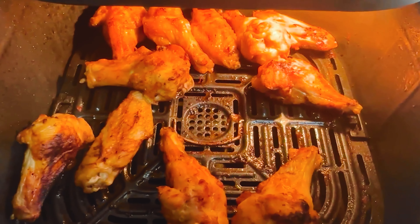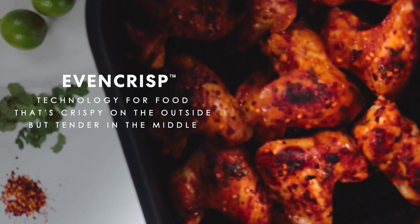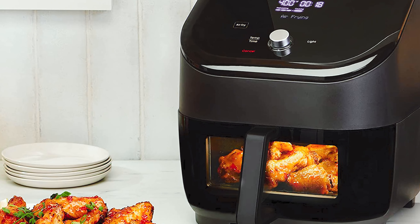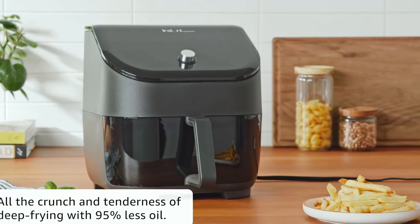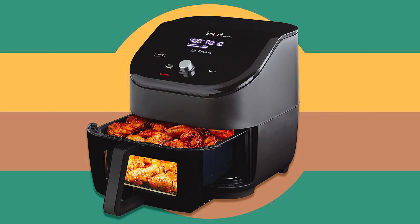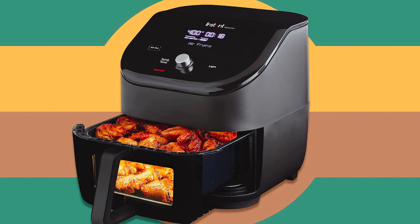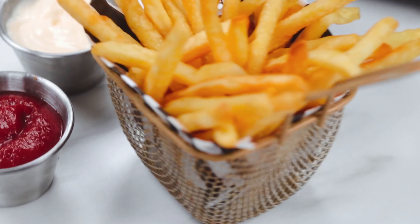Even Crisp Technology ensures your food comes out perfectly golden and crispy every time, while the progress bar and messages alert you when to add and turn your food. One-touch smart programs make it easy to cook dishes like wings, roasted veggies, garlicky potatoes, cookies, and cinnamon buns with just a touch of a button. The fast preheating feature means you can go from frozen to golden in just a matter of minutes.